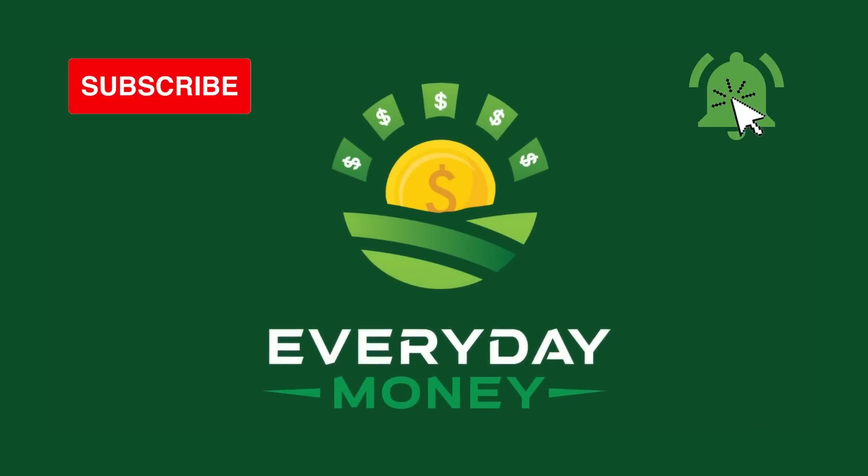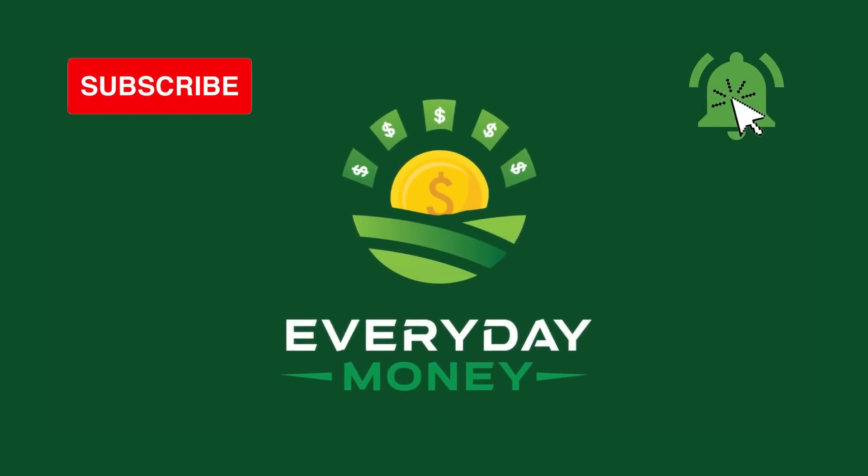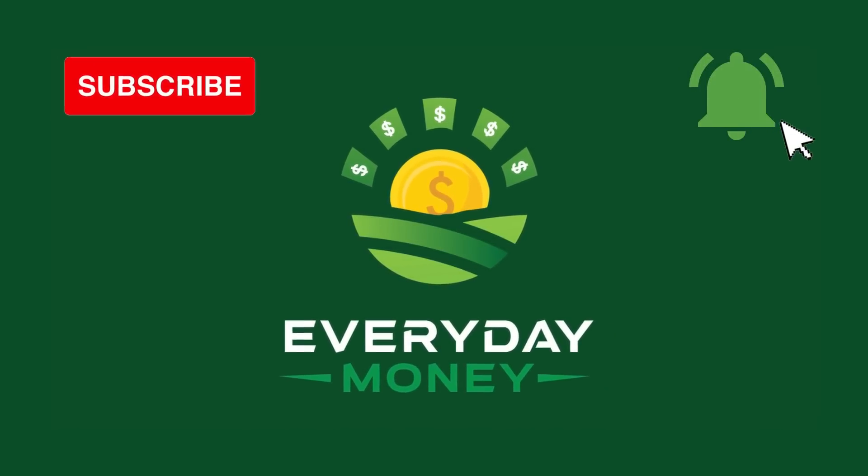If you love similar content like this, take a look at my other videos. If you like it, please smash the like button and make sure you subscribe to the channel and hit the notification bell. If you have any further questions, feel free to comment down below. See you in the next video.